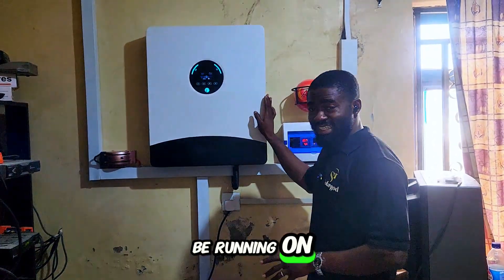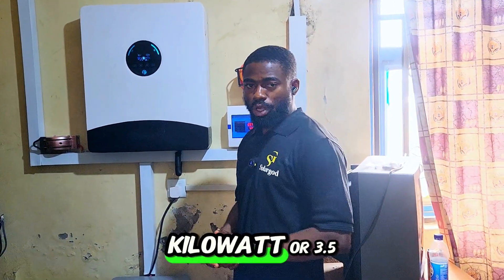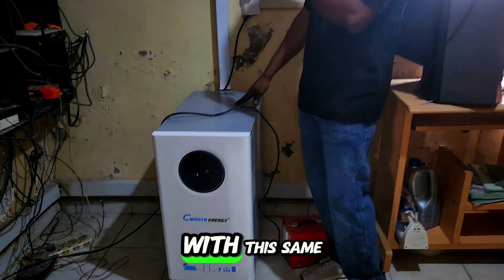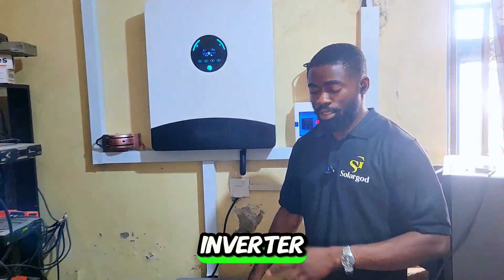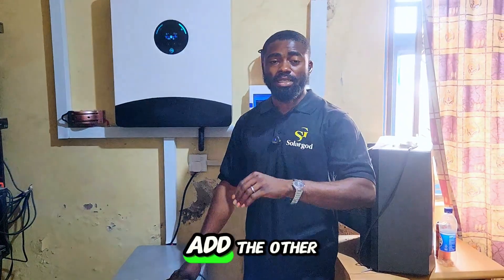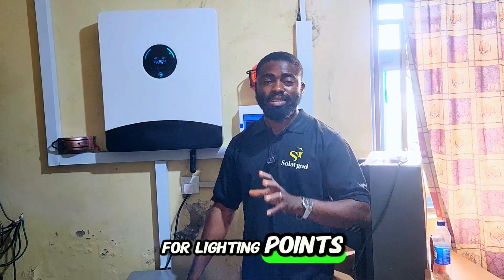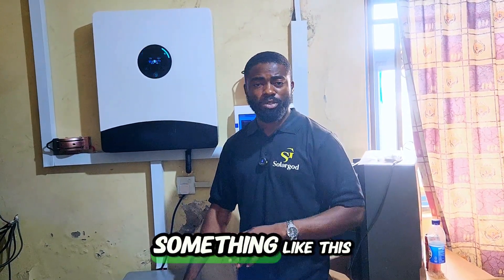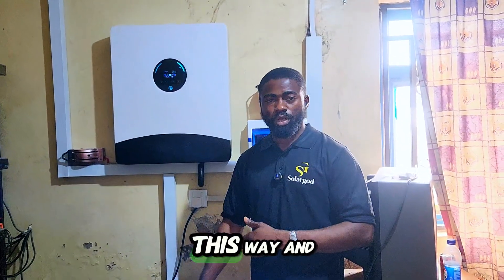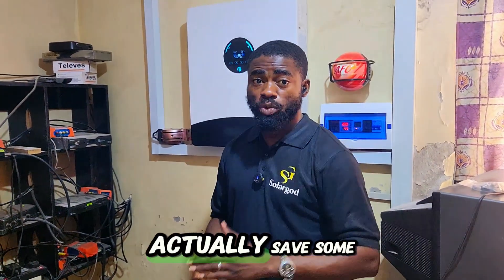The total load running on this system — which I calculated when we checked everything yesterday — was not more than 3 to 3.5 kilowatts. The initial design was a 30-kilowatt-hour lithium battery with this same 12-kilowatt hybrid inverter, but the customer wanted to start with 15 kilowatt-hours and add another 15 kilowatt-hours when he sees results. So if you want to go 40 to 50% off-grid in your hotel, you can start this way and upgrade later, because this system is upgradeable.